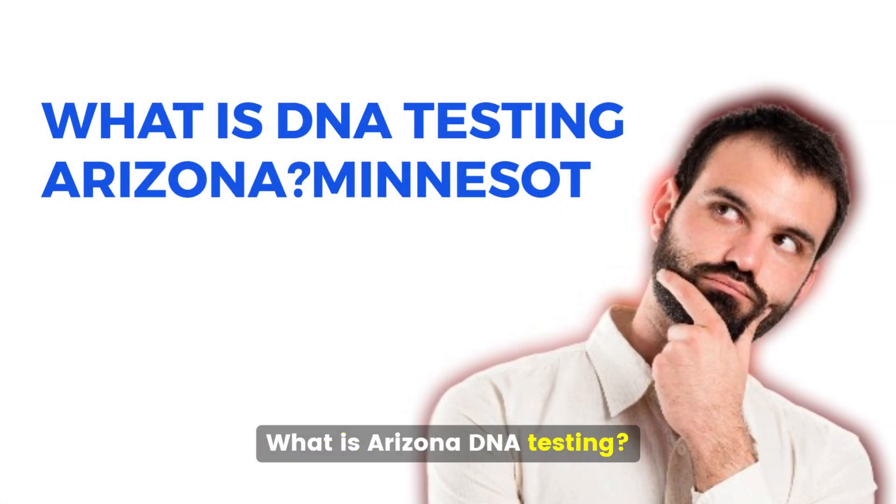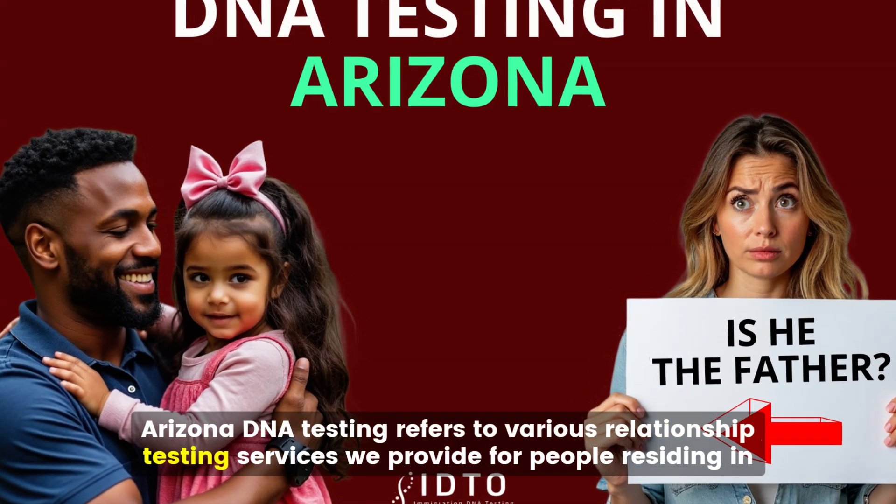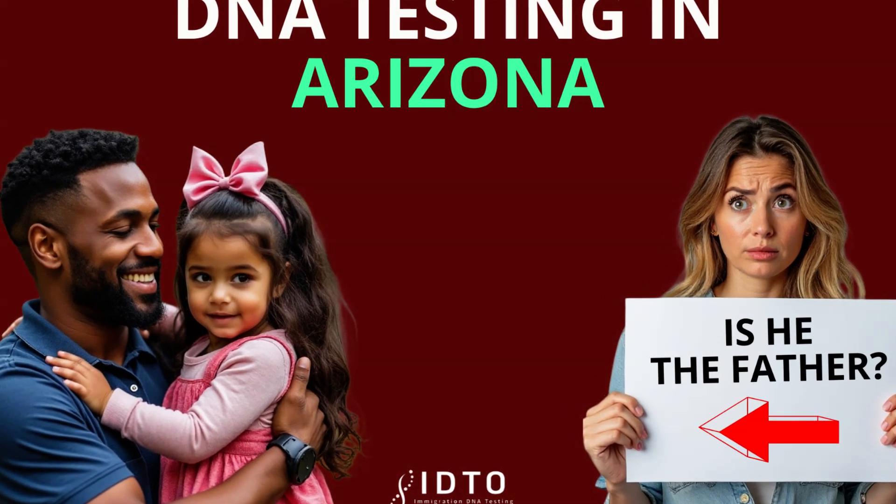What is Arizona DNA Testing? Arizona DNA Testing refers to various relationship testing services we provide for Arizona residents. These services include the following.